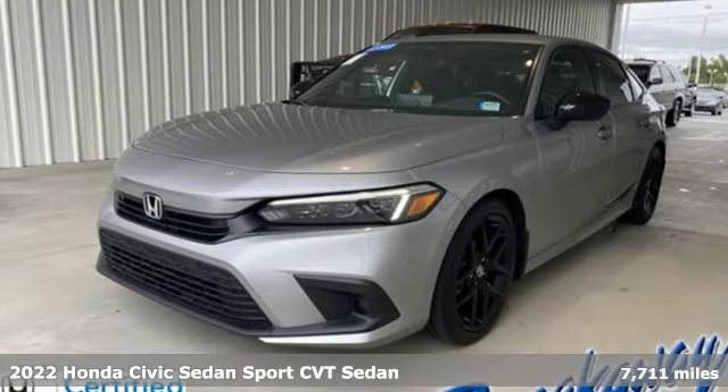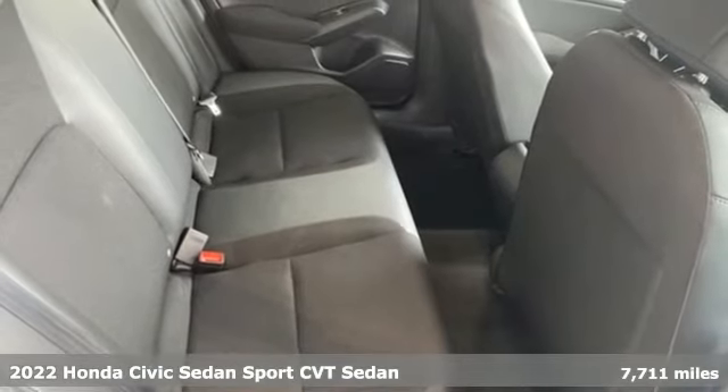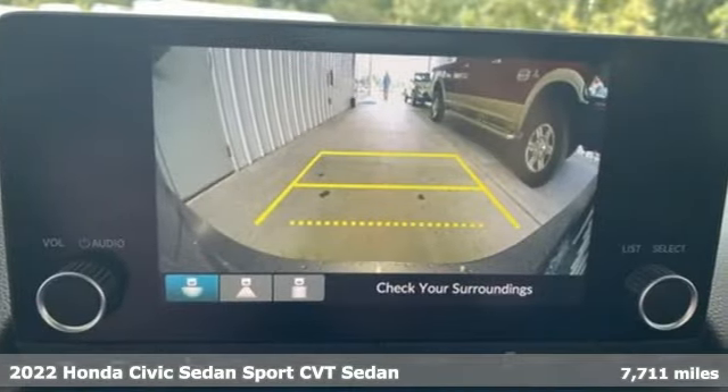It's a 2022 Honda Civic Sedan. Get more mileage out of every drive with this Civic. It boasts an impressive list of features like these.